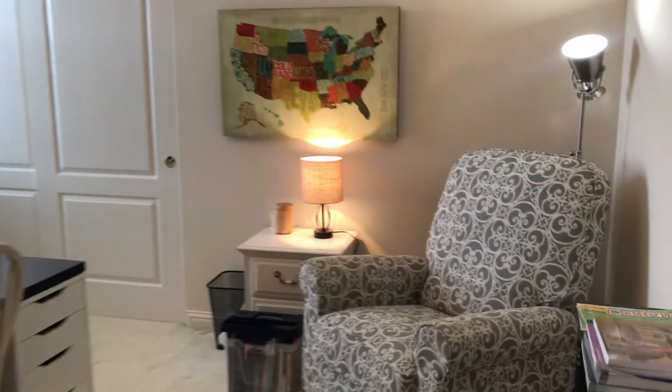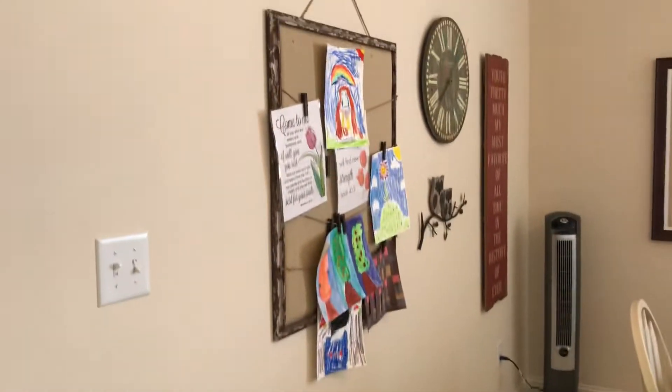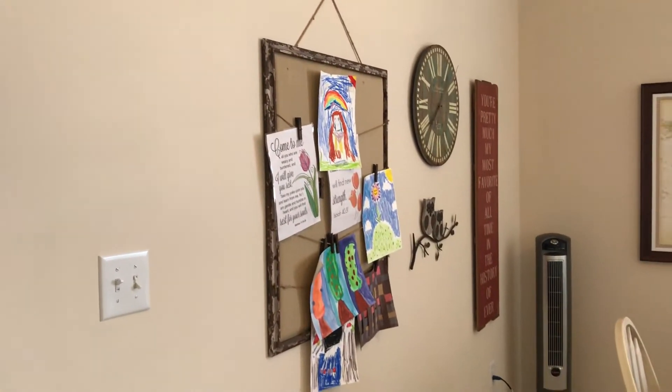Welcome to the new homeschool room of Lexington Academy. I thought I would give you a quick tour. We moved our homeschool room upstairs and had a chance to redecorate.